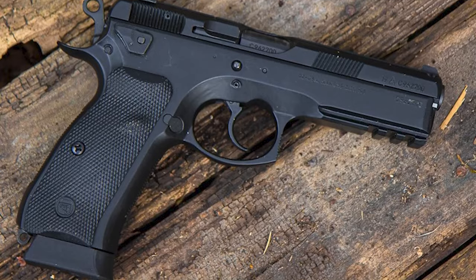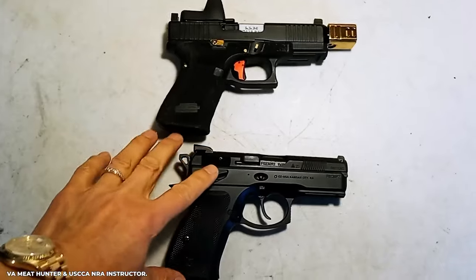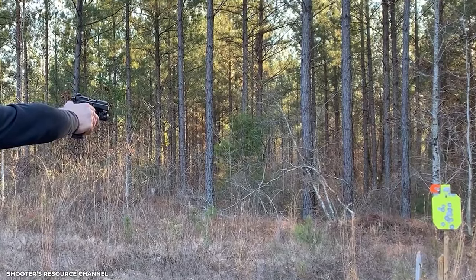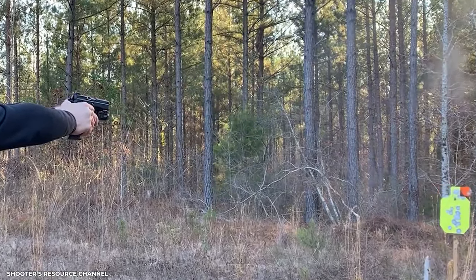If you're looking for a pistol with style, substance, and the ability to do business like a pro, go no further than the CZ P-01 Omega. It's an ideal combination of vintage charm and current performance.